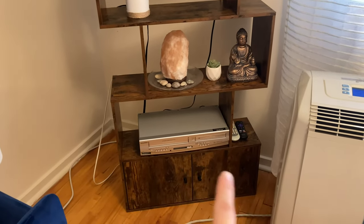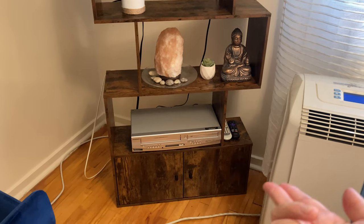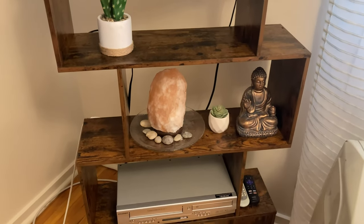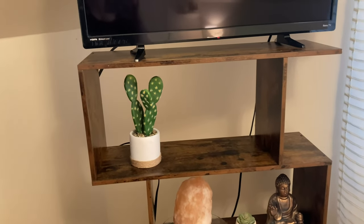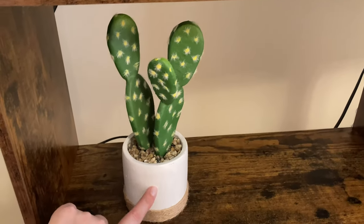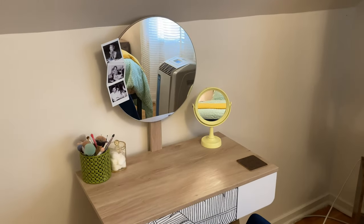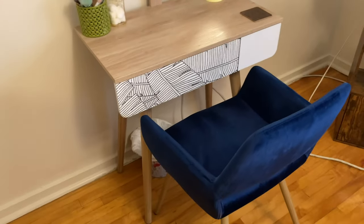We also have this VCR/DVD combo if we want to watch a movie. I even keep the remotes over here — that's how infrequently we use them. There's a Buddha, a salt lamp, another fake plant, and a fake cactus. I actually really like that — this part was gray and I painted it white, then I glued that on. I just wanted it to look different, and I like the way it turned out.